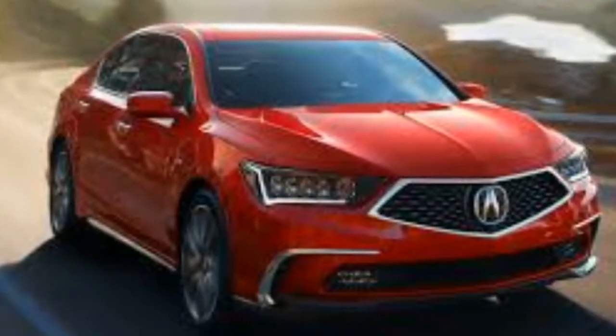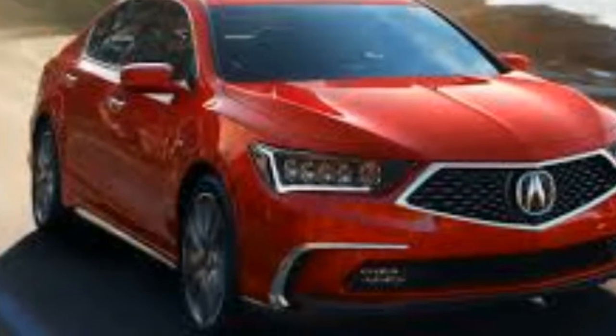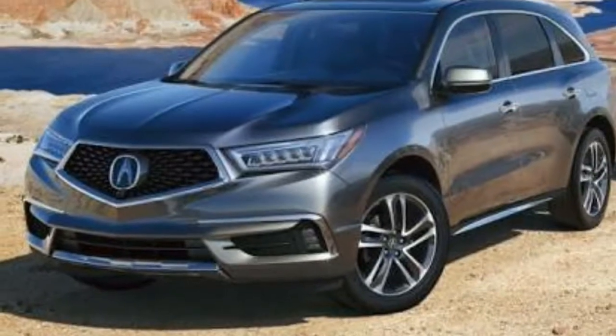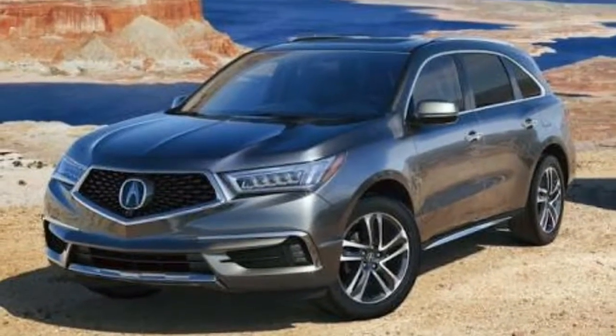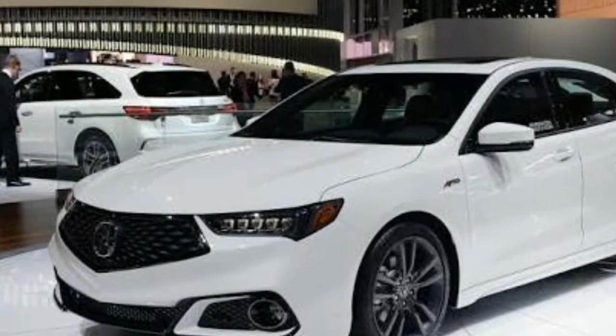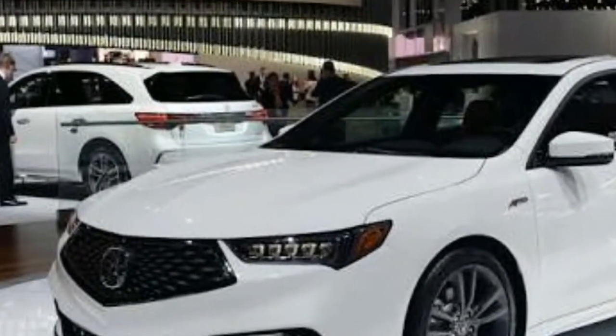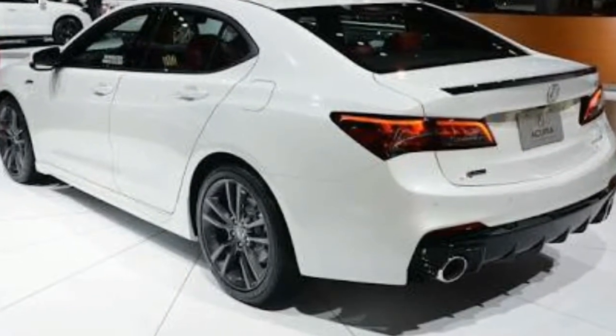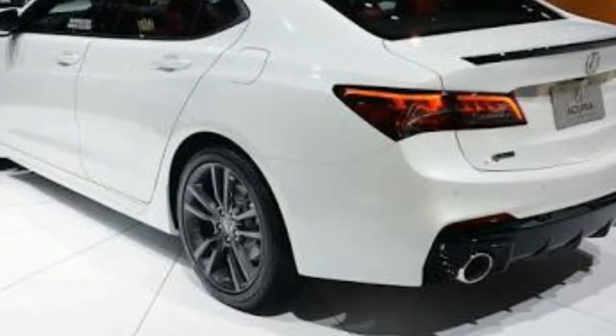Crash testing by the National Highway Traffic Safety Administration brought a 5-star overall rating. In one of the tests performed by the Insurance Institute for Highway Safety for small overlap frontal impact, the TLX ranked only marginal. Other IIHS tests yielded good scores, the highest rating. When fitted with optional safety features, the TLX was rated superior for frontal crash prevention.